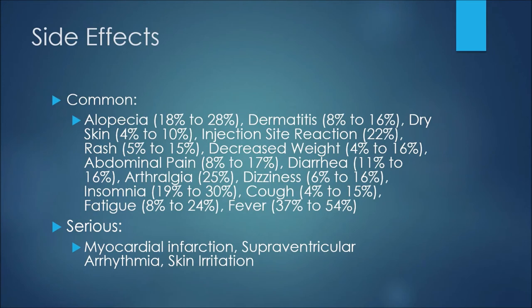As with all medications, there are some side effects or adverse reactions that patients may experience. Alopecia may happen 18 to 28 percent of the time, while dermatitis comes in at 8 to 16 percent. Four to 10 percent of patients may experience dry skin, and about 22 percent may experience an injection site reaction. A rash may occur 5 to 15 percent of the time.